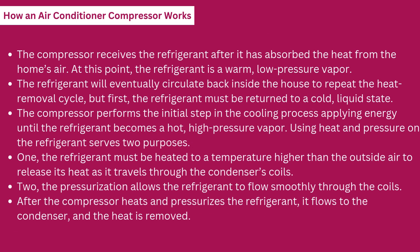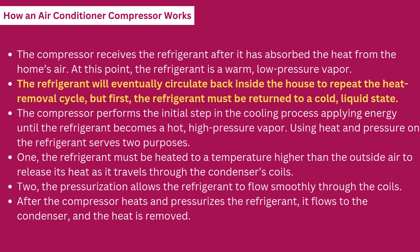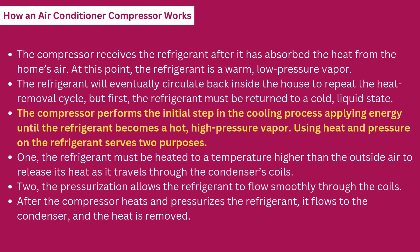How an air conditioner compressor works. The compressor receives the refrigerant after it has absorbed the heat from the home's air. At this point, the refrigerant is a warm, low-pressure vapor. The refrigerant will eventually circulate back inside the house to repeat the heat removal cycle. But first, the refrigerant must be returned to a cold, liquid state. The compressor performs the initial step in the cooling process, applying energy until the refrigerant becomes a hot, high-pressure vapor. Using heat and pressure on the refrigerant serves two purposes.